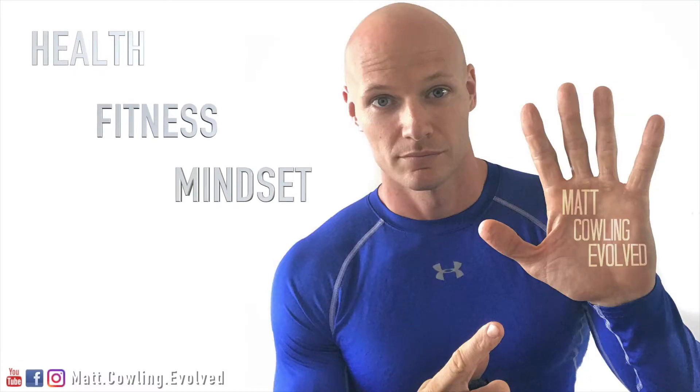Hey guys, today I'm going to talk about blue light, how it affects your body and how it's messing up your sleep. This is something I've kind of stumbled across because I've been researching a lot into light and how light affects us. I came across how blue light affects our body and our eyesight.